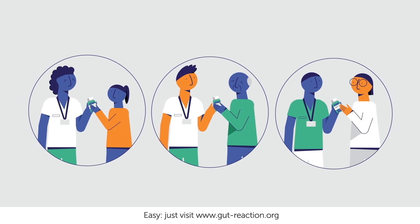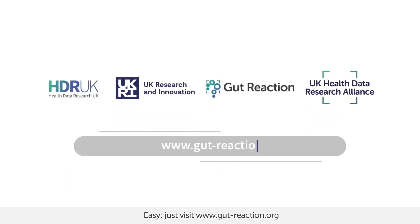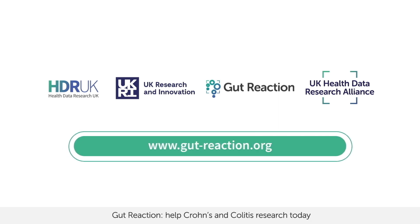So if you want to know more, what should you do? Easy. Just visit www.gut-reaction.org. Gut Reaction — help Crohn's and colitis research today, so we can help treat it tomorrow.